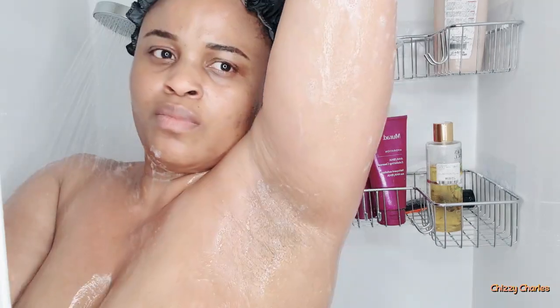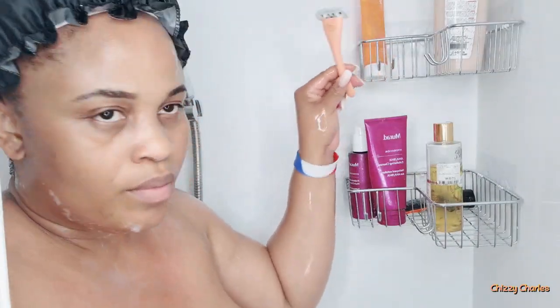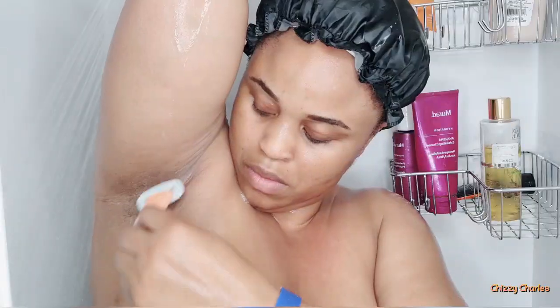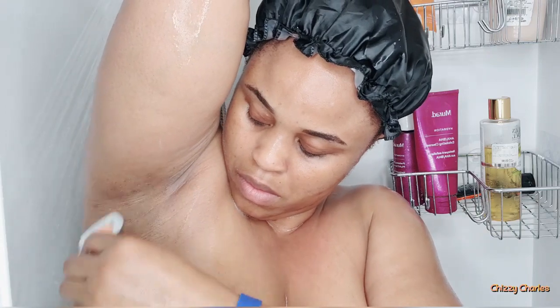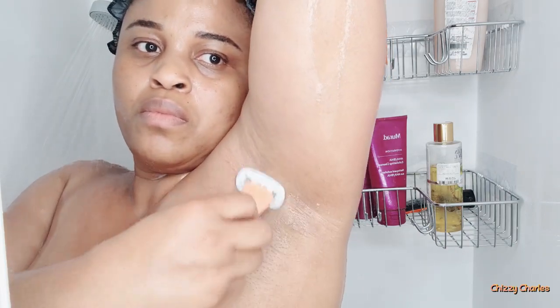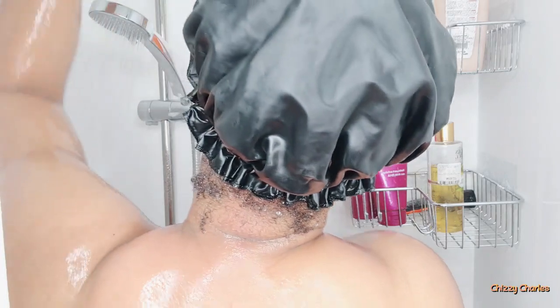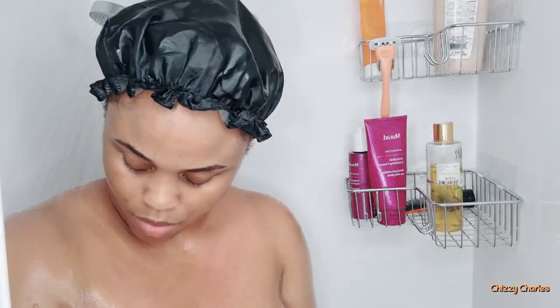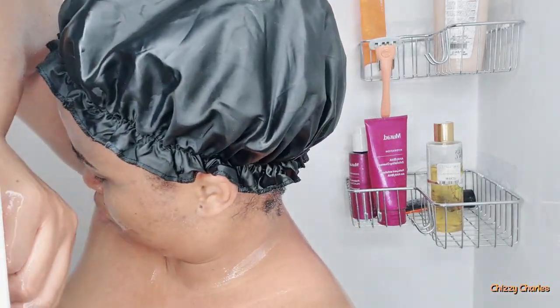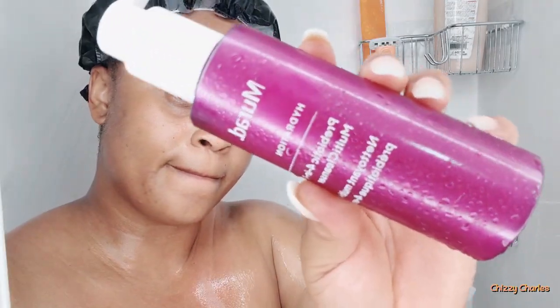Now look at me checking my armpit — it looks a little bit slightly hairy. Every night I check them, and I advise that nighttime is the best time to shave to prevent ingrown hair on your pubic area. Tonight I'm washing my pubic area, not shaving. I shave my underarm with just water — no shaving cream — and rinse it off.